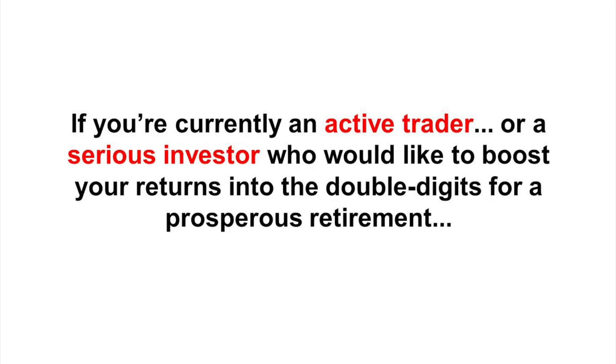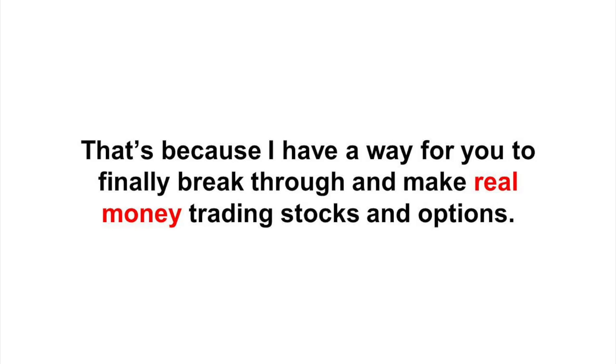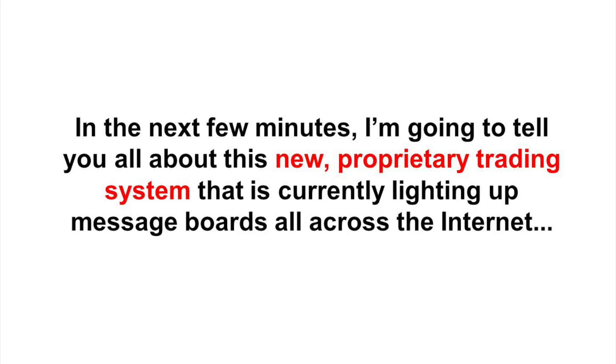If you're currently an active trader or a serious investor who would like to boost your returns into the double digits for a prosperous retirement, then please drop whatever you're doing and listen to this brief presentation all the way through. I have a way for you to finally break through and make real money trading stocks and options, all from a single set of trades that takes just 10 minutes to do. In the next few minutes, I'm going to tell you all about this new proprietary trading system that is currently lighting up message boards all across the internet.